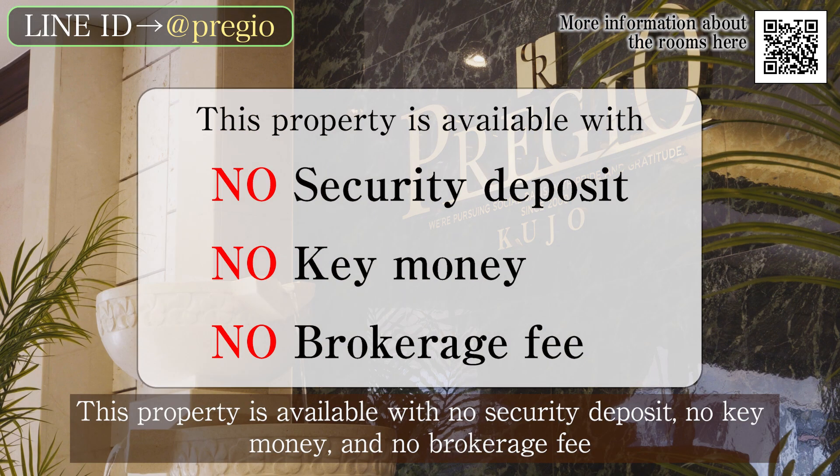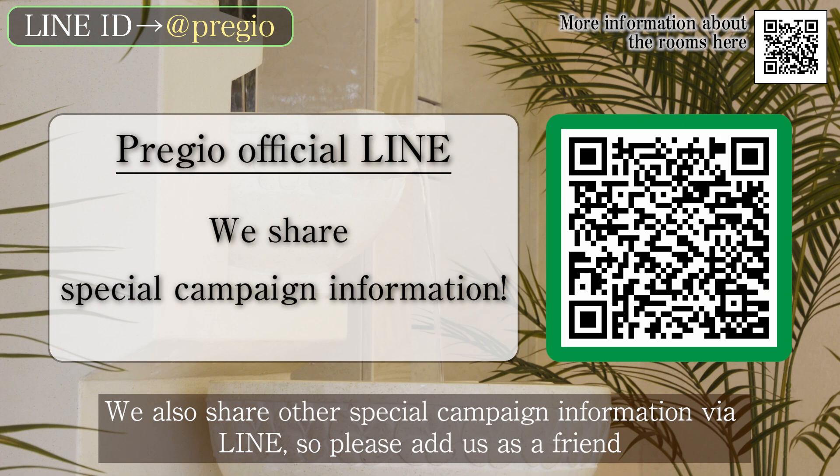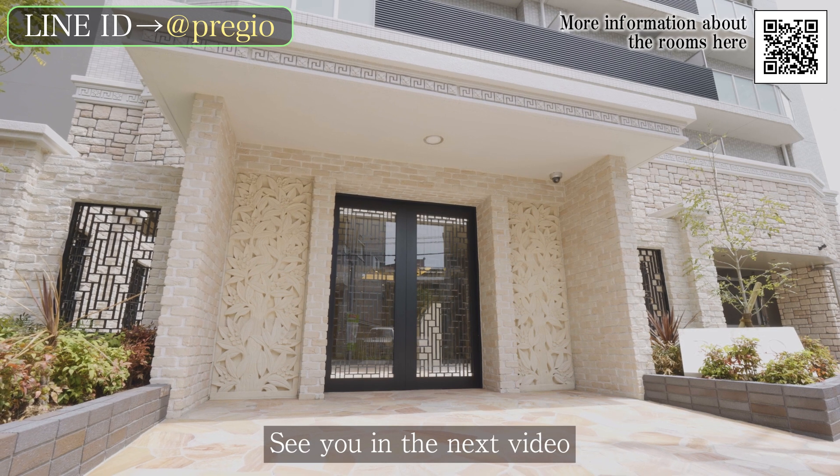This property is available with no security deposit, no key money, and no brokerage fee. We also share other special campaign information via Line, so please add us as a friend. See you in the next video.